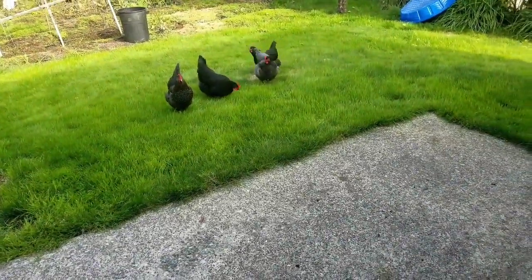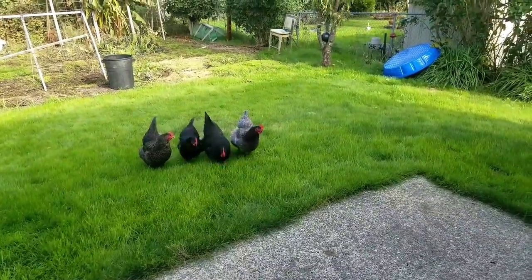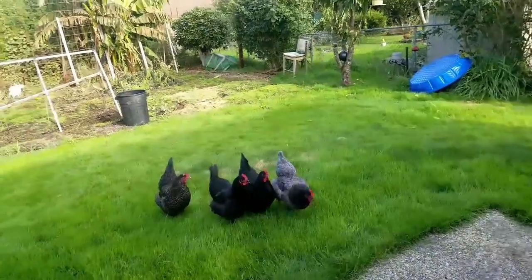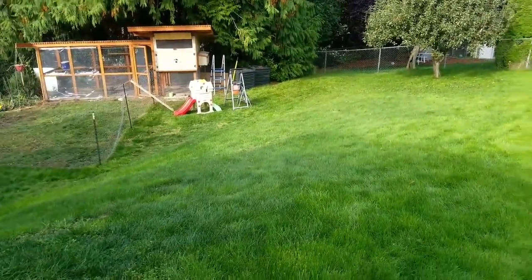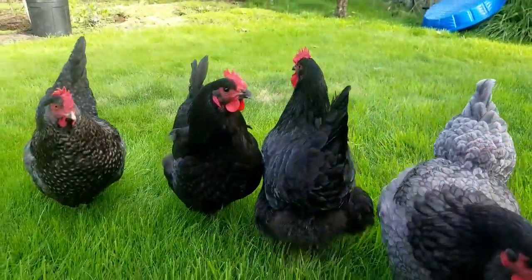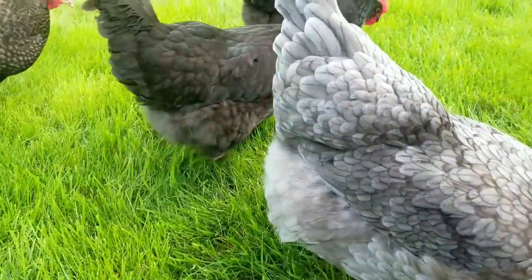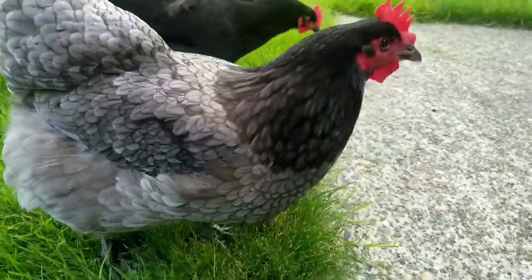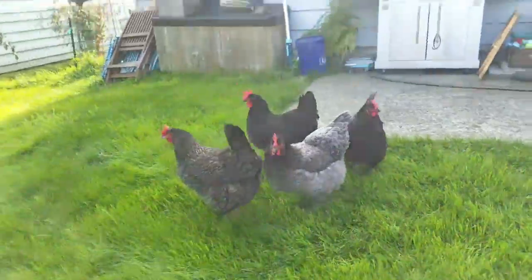My girls are free-ranging. Their coop is down there. Hi, sweet girls. How are you? This is Flower. Hi, Flower. Come over here, come on girls.